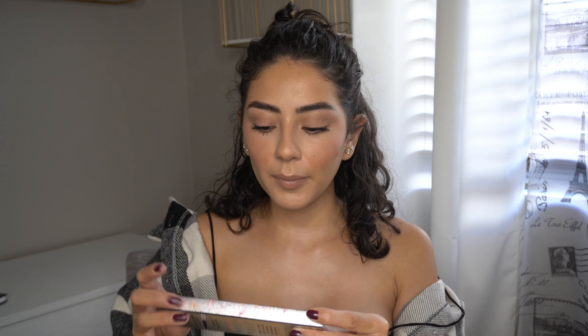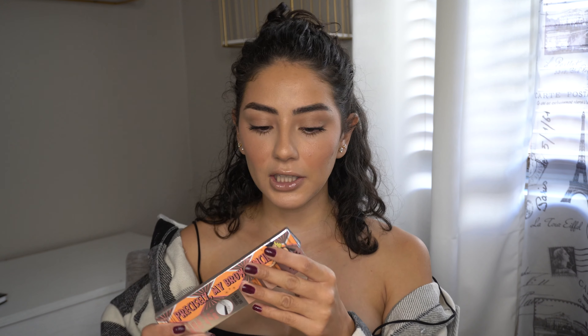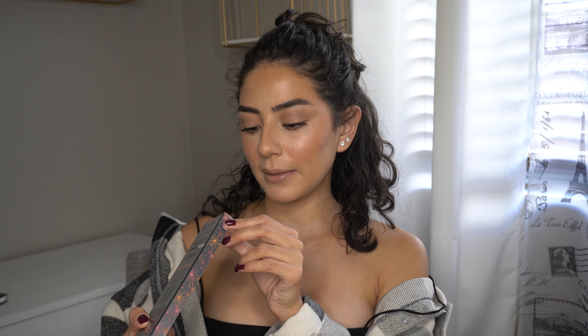First off, I did stock up on my Precisely My Brow Pencil. I talked about this in one of my videos before — I used it a bunch and loved it, but ever since I found my NYX Micro Brow Pencil I completely forgot about it and never restocked. Since I had 20% off, I thought I might as well restock. This one is in the shade Warm Deep Brown.